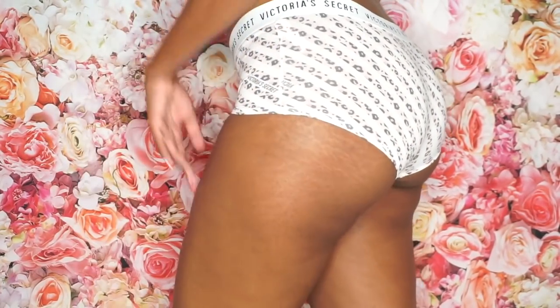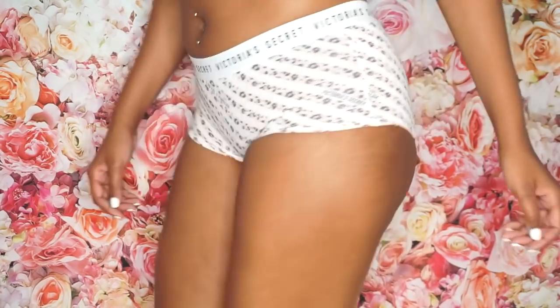These particular boy shorts do not fit true to size. I got a medium and I feel like they're cut a little on the small side. If you get these particular ones, you will need to go a size up as well. I could wear it, but I would have liked a little more space. So if you're going to get these, go a size up.